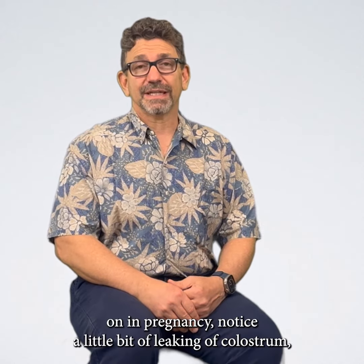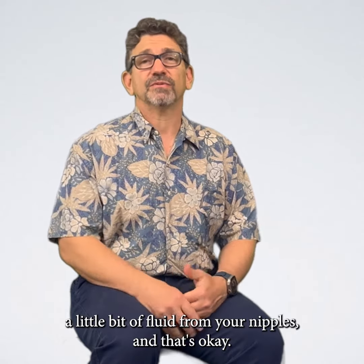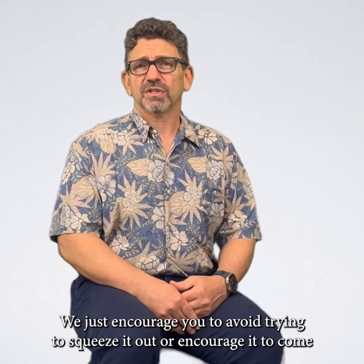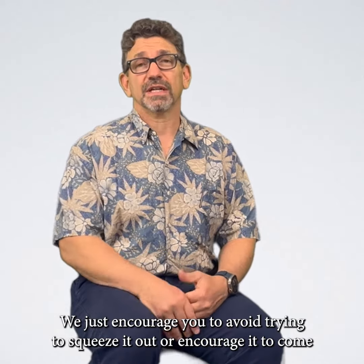You may later on in pregnancy notice a little bit of leaking of colostrum — a little bit of fluid from your nipples — and that's okay.